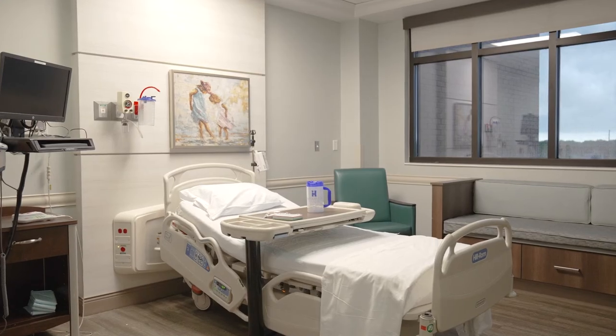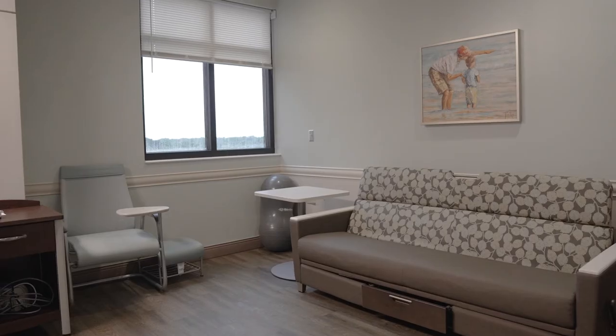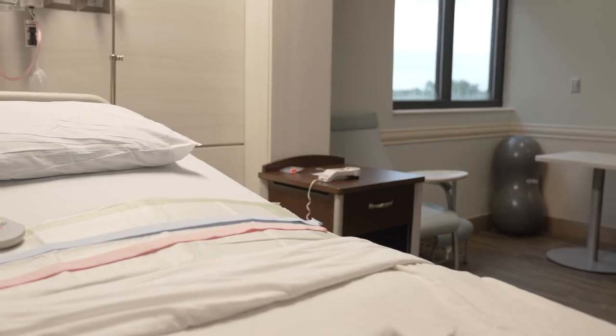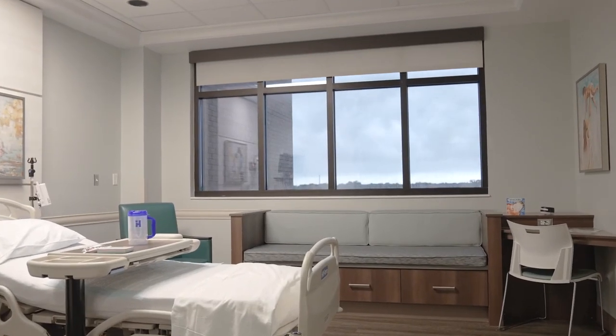Most patients will stay with us for approximately 48 hours following a vaginal delivery, and longer for a cesarean delivery. During your labor and delivery and postpartum stay, we have sleeping accommodations so that the second parent can be with you as your family grows. We want to support your family in learning about this new little person who you'll soon be taking home with you.